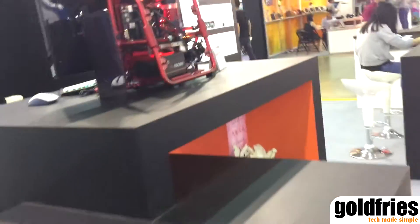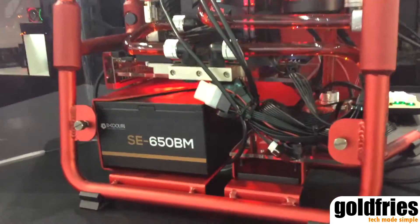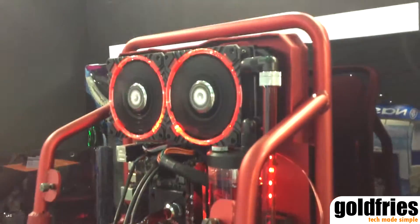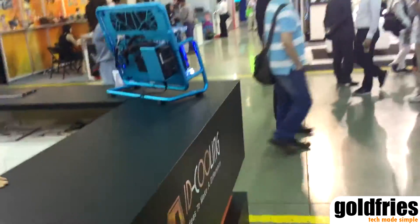For the next model, we have the Stream Four. Stream Four looks more like a cabinet or some rack that you put outside your house — not exactly the most flattering of designs.